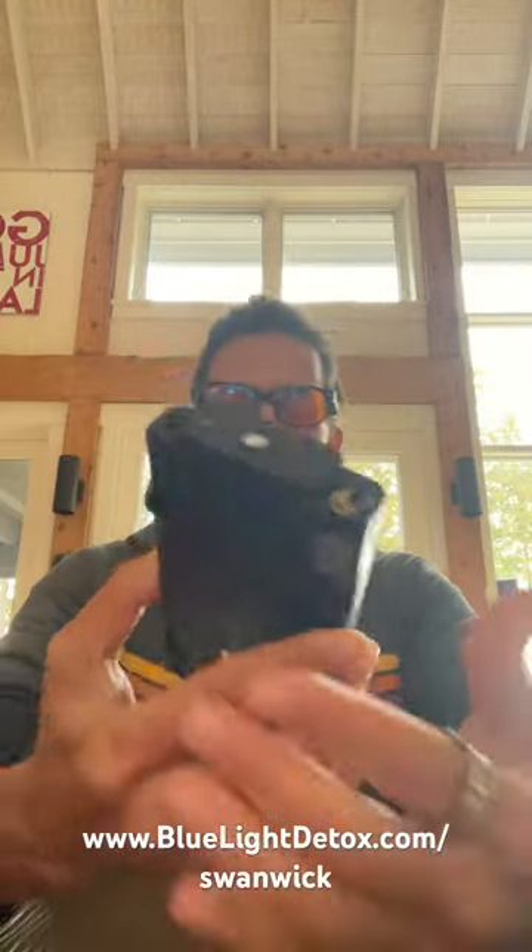Okay, so I've got this meter here. It tells you what kind of light is in the room right now. As you can see, there's blue light in the room. So that blue light should go away if these glasses work.